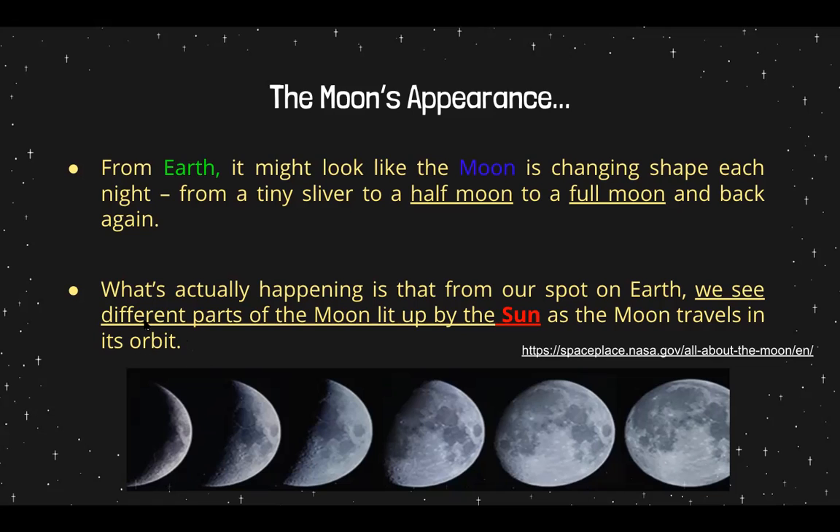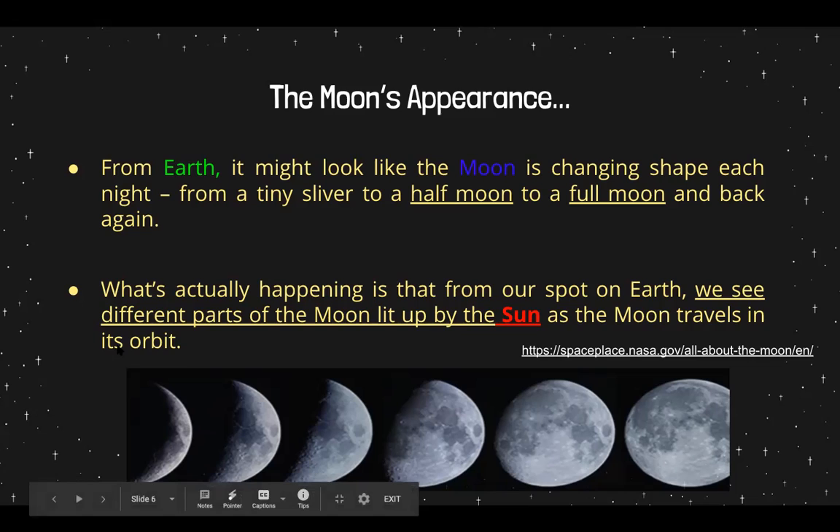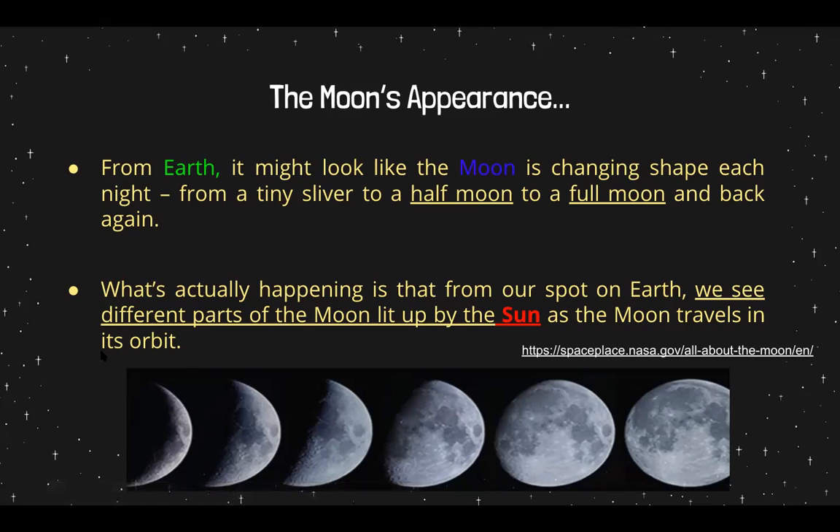We were talking about how the planets orbit the sun in the solar system — it's the path that they travel on. And it's elliptical, or sometimes to the naked eye it looks almost circular, but it's elliptical — like a squished oval, a squished circle.